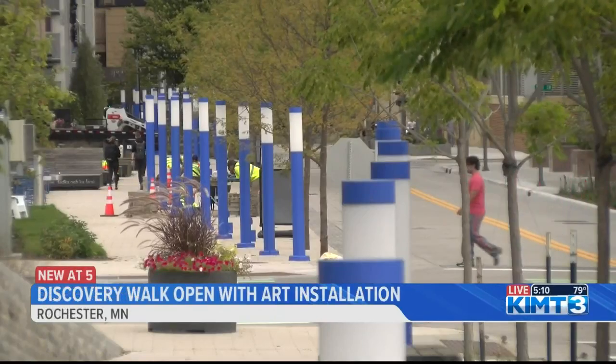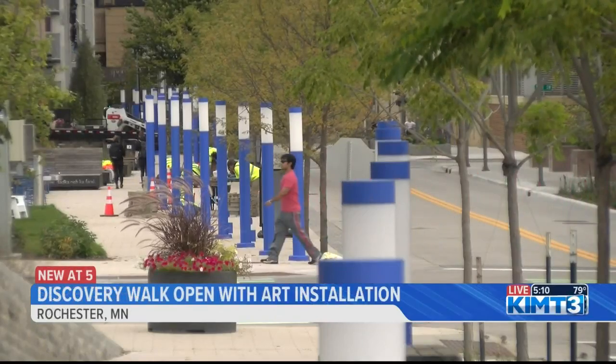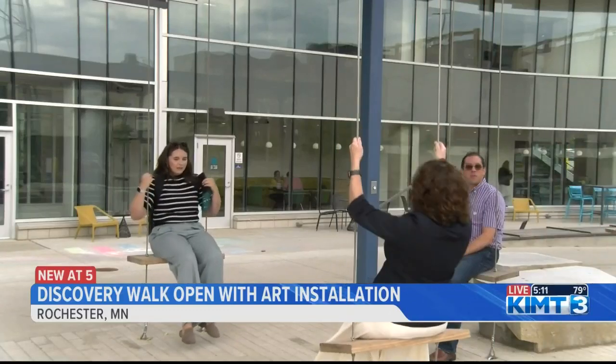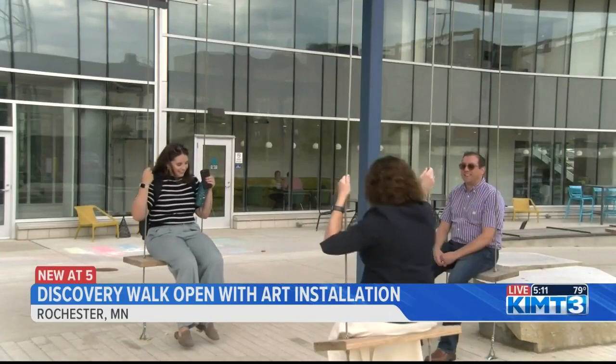It's something that we don't necessarily think about when you're walking on it, but there is actually a different topographical elevation. Che is the artist behind the 62 light poles showing up on the four block stretch between downtown and Soldiers Field. Her art is there because the city wanted to enhance the Discovery Walk experience.